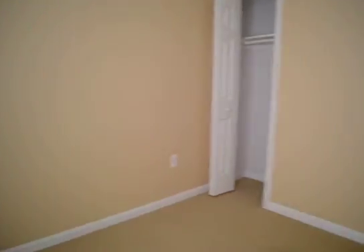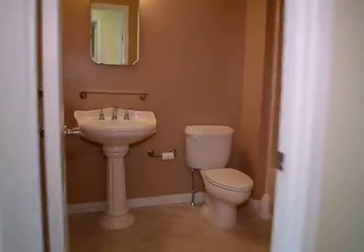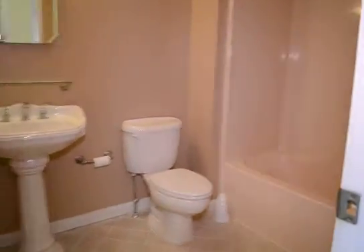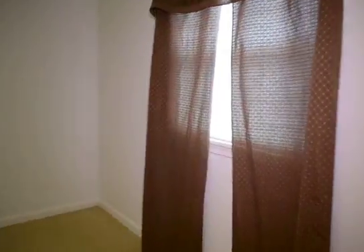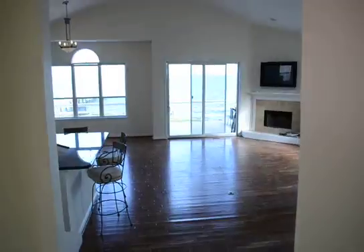Two more bedrooms — these are the smallest of the rooms. Second full bath with a soaking tub and shower. And then the third bedroom — this is a good sized room with some recessed lights in the ceiling.